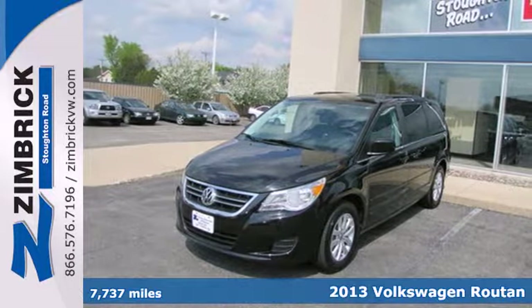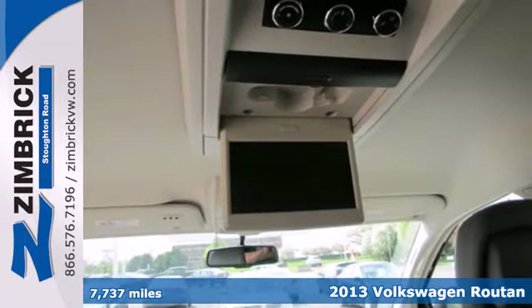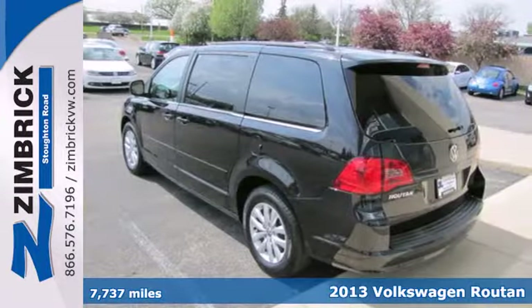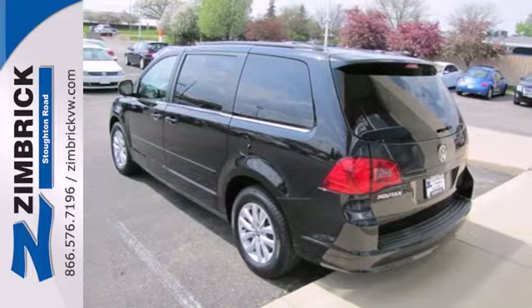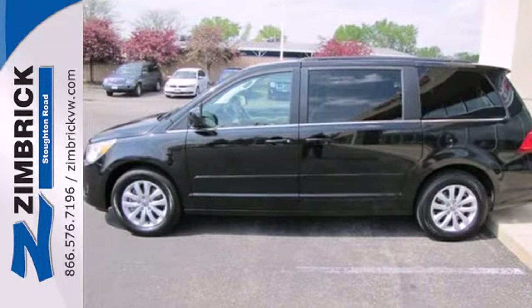It's a 2013 Volkswagen Routan. This is a great rolling living room for your family. It has perfect crash test scores and very comfortable seats. The ride is pleasant and you will enjoy a commanding view of the road.